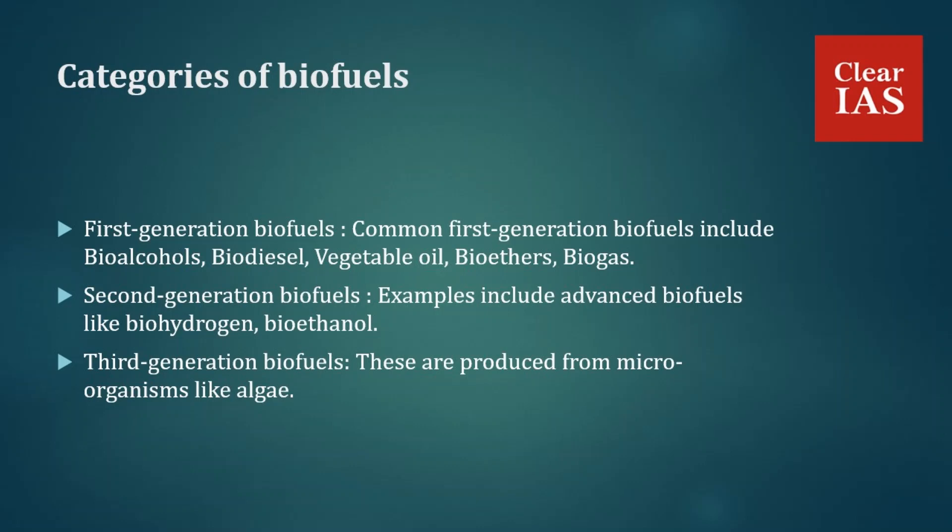Third-generation biofuels are produced from microorganisms like algae. This is a very important topic, especially for prelims, since Stardust 1.0 is a new and progressive initiative. Powering a rocket with biofuel makes it a very hot topic this year.